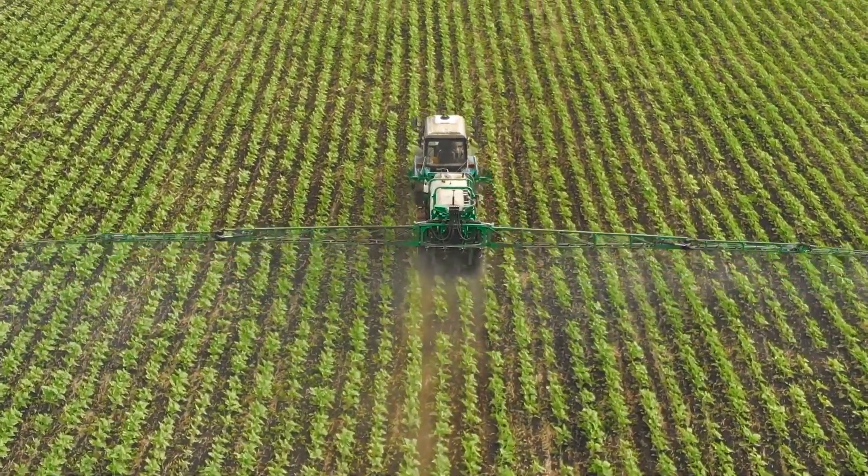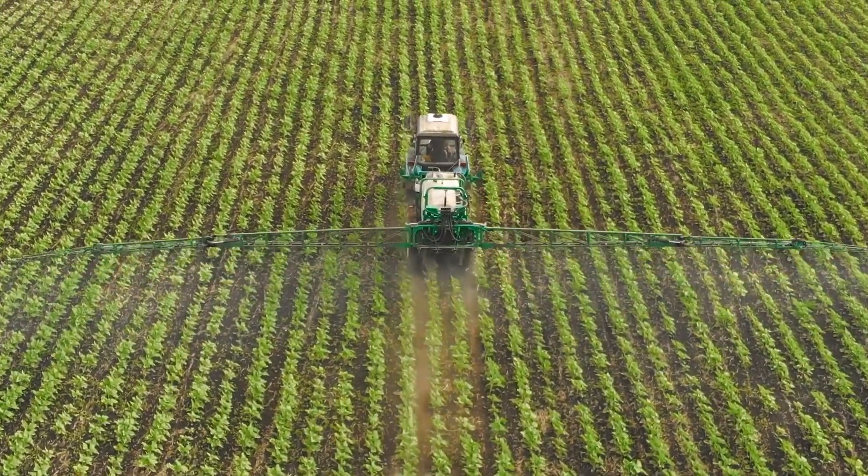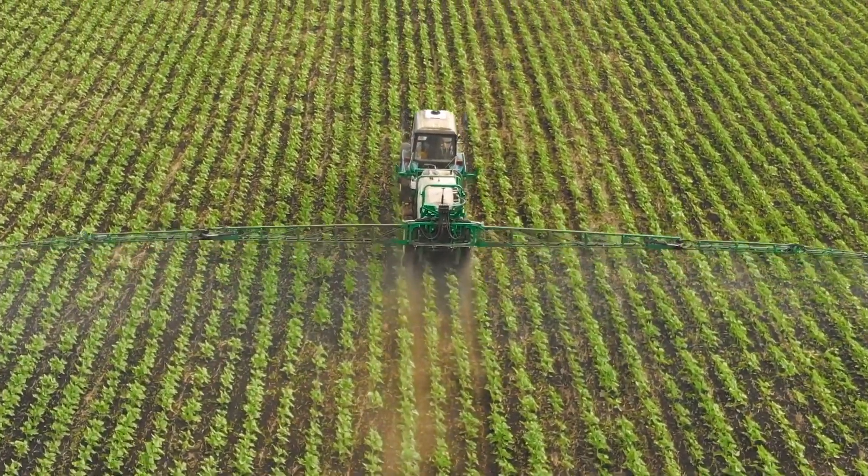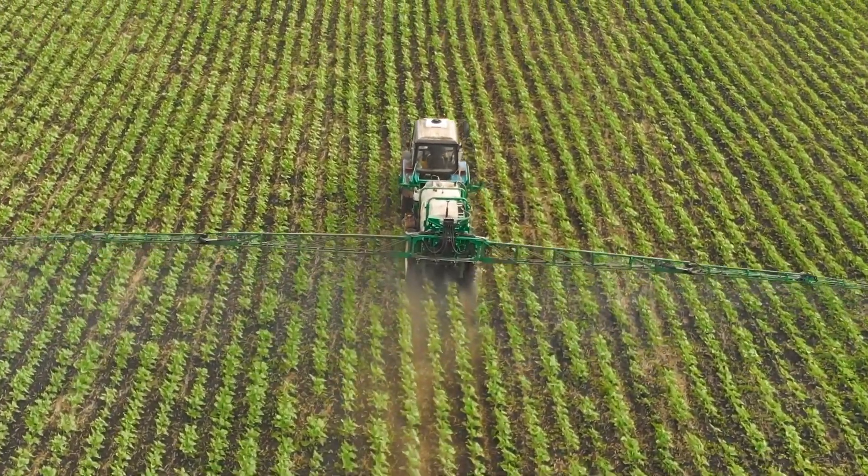Broadcast spraying treats entire fields regardless of where weeds are. This leads to overuse of herbicides, increases costs, and long-term environmental damage.